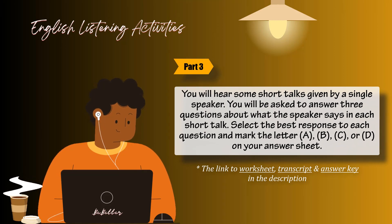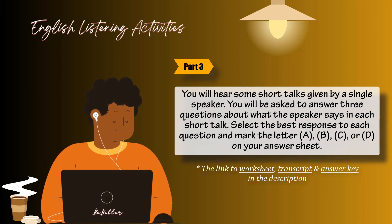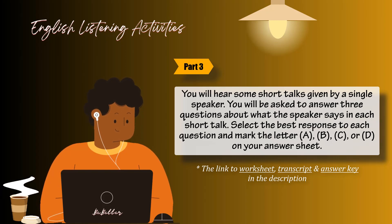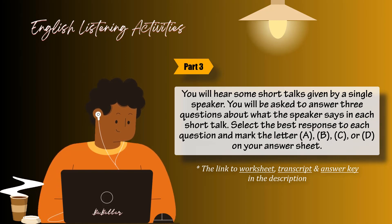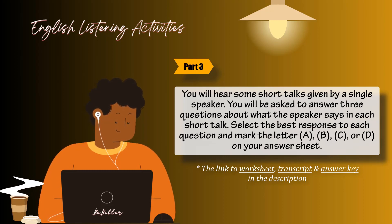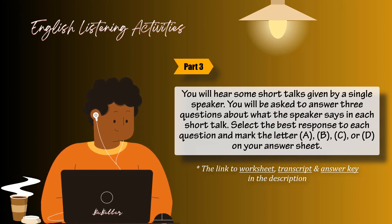Part 4. You will hear some short talks given by a single speaker. You will be asked to answer three questions about what the speaker says in each short talk. Select the best response to each question and mark the letter A, B, C, or D on your answer sheet. The talks will be spoken only one time and will not be printed in your test book. Questions 71 through 73 refer to the following telephone message.